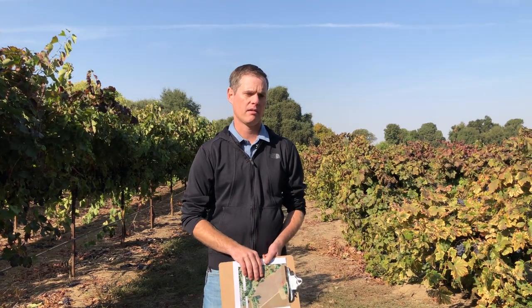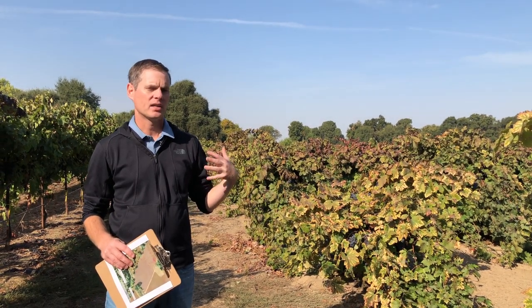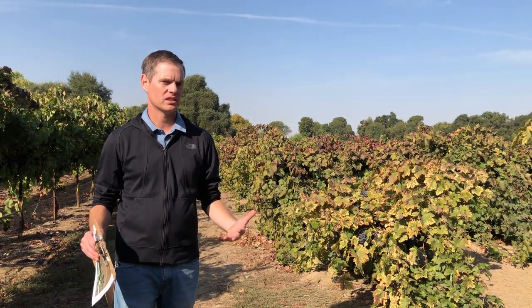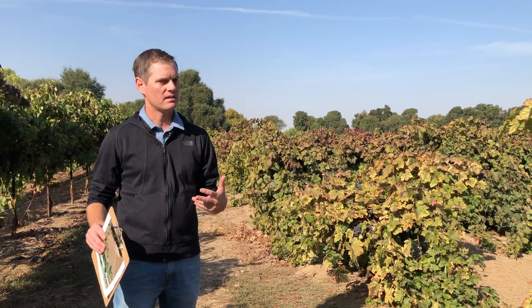Bottom line, I just wanted to point out that leafroll 3 absolutely does move from one vineyard to the next. As we plant a new vineyard, we need to be very concerned about who your neighbors are — and you may be your own neighbor. You need to look at the virus status of the vineyards around you and whether it can move from an old vineyard into a new investment. We need to be thinking about this as a community-wide effort. If you have a neighbor next door, it's a good idea to start engaging in that conversation. I know there's no farmer that likes to be told how to farm, so it's a very sensitive discussion, but I think we have to have these discussions.